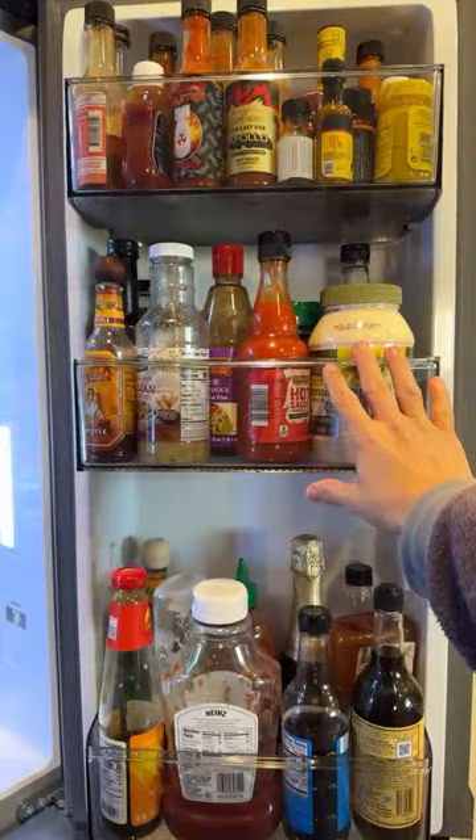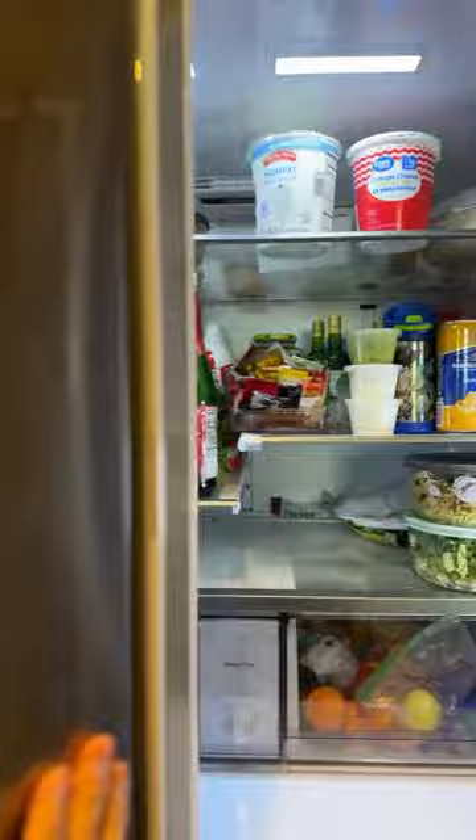I have milk, juice, a ton of hot sauces - tons of hot sauce - and all the condiments I could possibly need: mayo, hoisin, Italian dressing, ketchup, Worcestershire, soy sauce, oyster sauce. I always recommend keeping a lot of different varieties of your favorite condiments on hand because you can use them for so many things - like mustard, for instance, you can use that in a lot of different things to flavor a dish.